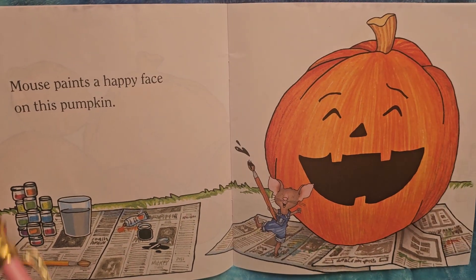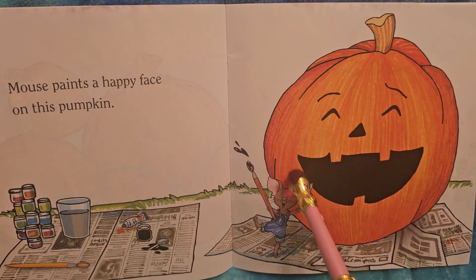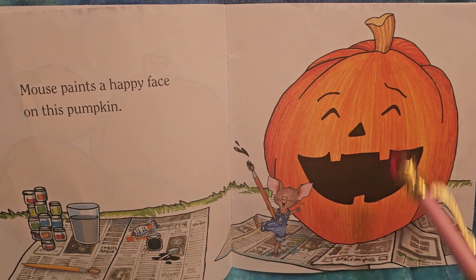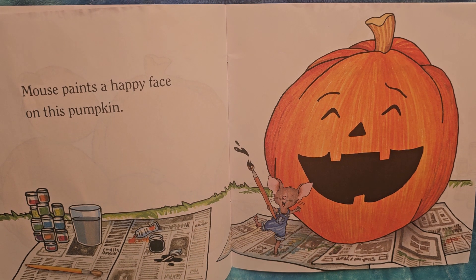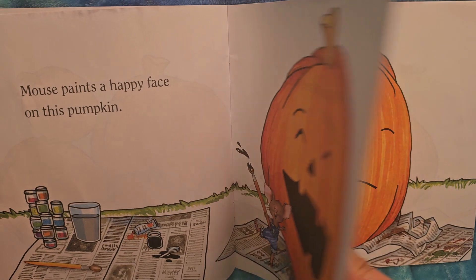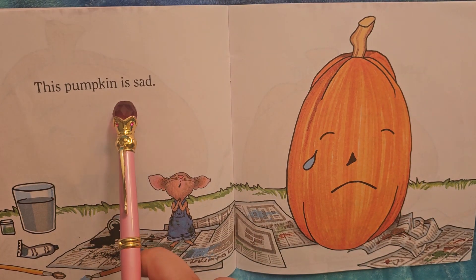Mouse paints a happy face on this pumpkin — what a big smile! The eyes are scrunched closed and even an eyebrow is lifted. I think it's laughing! And look, mouse has got a big smile too. How fun! I wonder what face mouse will do next.